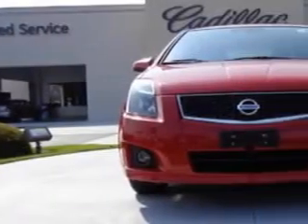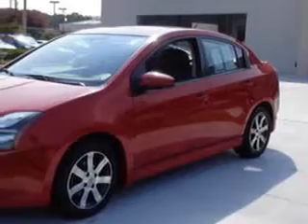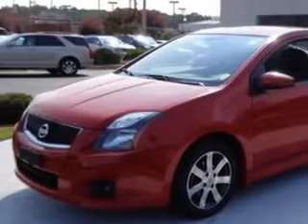You will love this 2012 Nissan Sentra, equipped with a 4-cylinder engine. Enjoy an exceptional 34 miles to the gallon on this great car with features like: